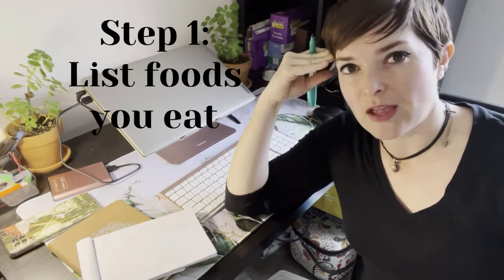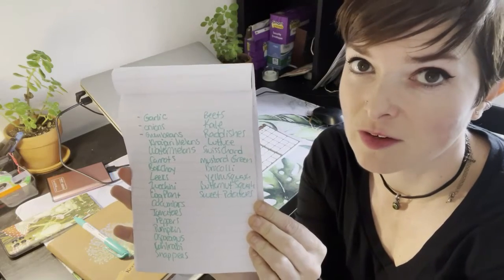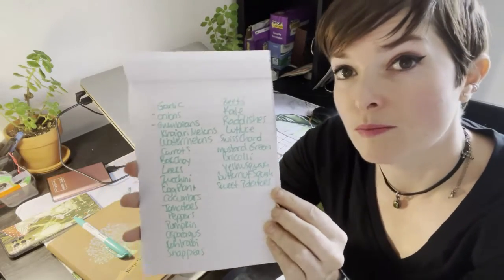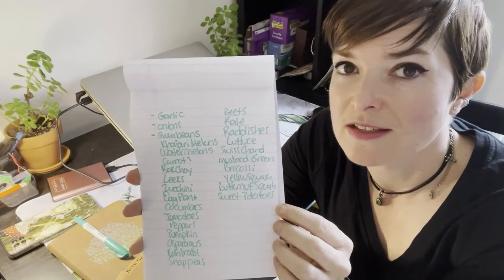One of the first and most important things to do is figure out what you actually eat and want to grow. You don't want to grow things that you obviously aren't going to eat, or maybe don't know how to fix, or don't care about that much. So sit down, take a moment to think about the things that you actually eat and buy from the grocery store, and then think about if it's feasible for you to grow. Start with a big list and you can always narrow that out later. If you're just starting, it might be a good idea to stick with the things that you know you're going to eat.